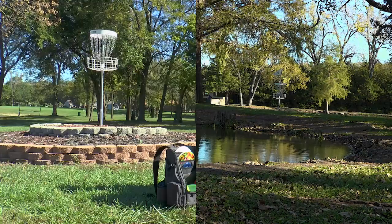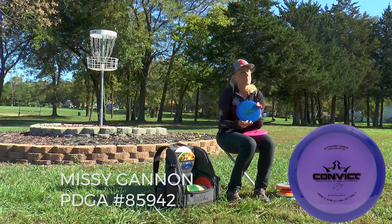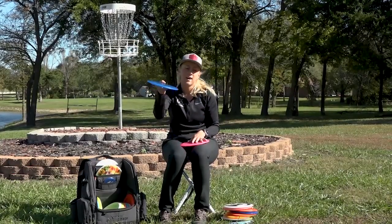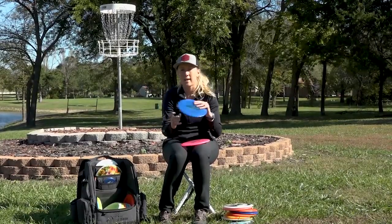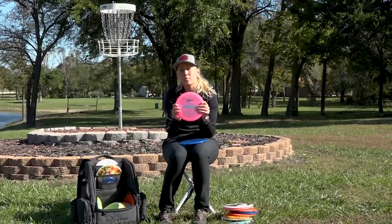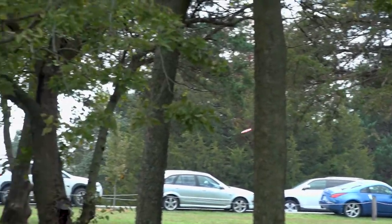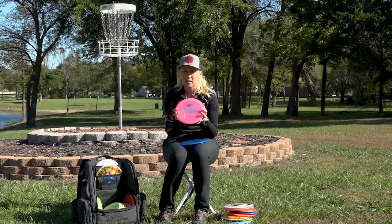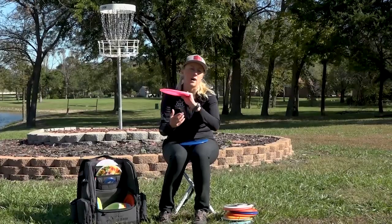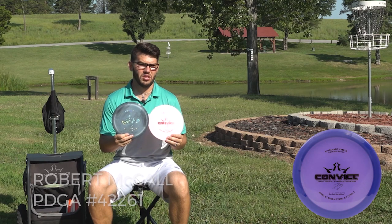I love these discs. The first one is a little bit flatter and actually a tiny bit more understable, so I know I'll get a little bit of flex, a little bit of turn, and then it's always gonna end to the left. This is a brand new one I just put in my bag — a little bit dome-ier and definitely more stable, so it'll hold up great in a headwind, fly super straight for a while, and it's always gonna end to the left.